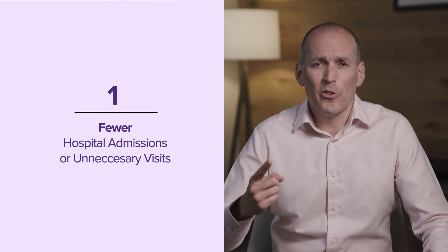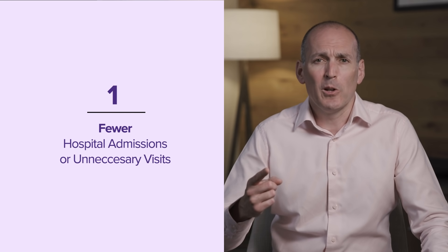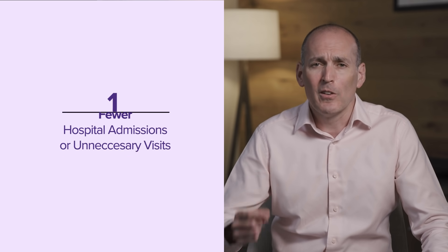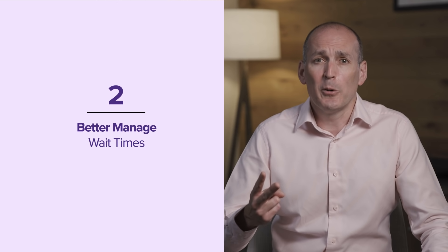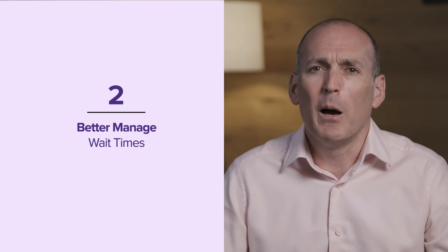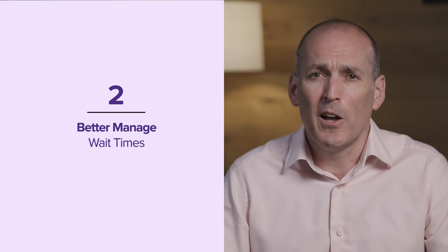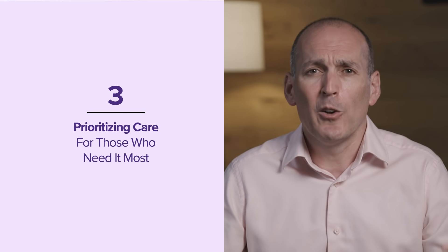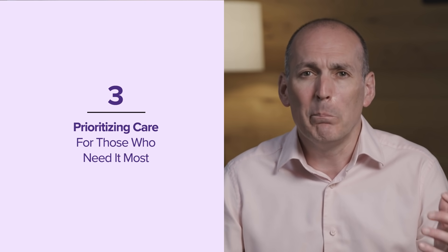With advances that we're making in preventative care, we're going to see a lot of benefits. Number one, we're going to see a lot fewer hospital admissions or unnecessary visits because we're going to get ahead of those things. Number two, we're going to be able to better manage wait times and also the administrative burden that otherwise would be occurring within healthcare.